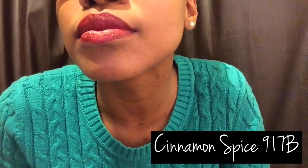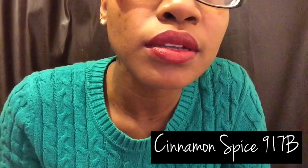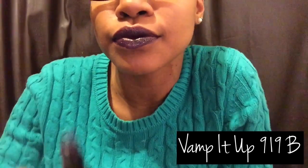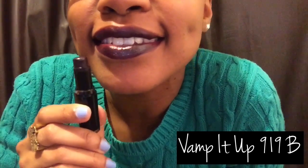Okay, this one is another one of my faves — Cinnamon Spice. Oh yeah, look how cute! I like this one. Okay, this is another one of my favorites — Nightcap. It's like an old tube, I don't know if they have it anymore, but I like this one. It's like a brownie burgundy-ish color, I love it. And last but not least is Vamp It Up, which is like a really really nice dark color. And there you have it — my lip swatches!